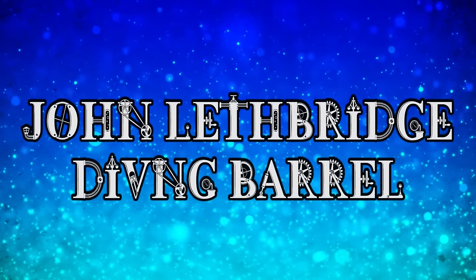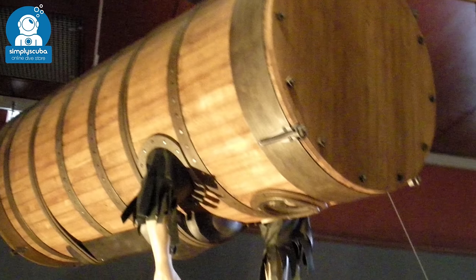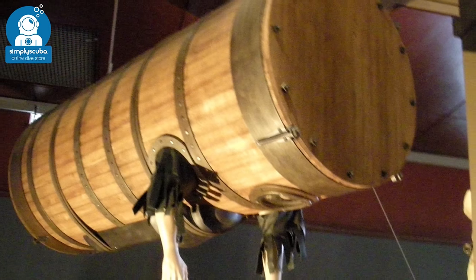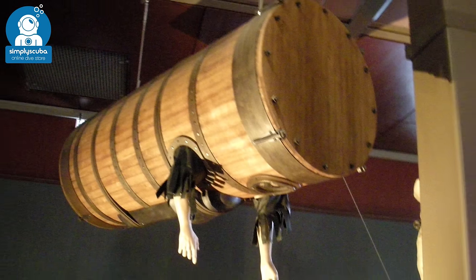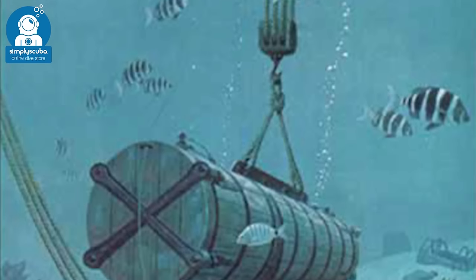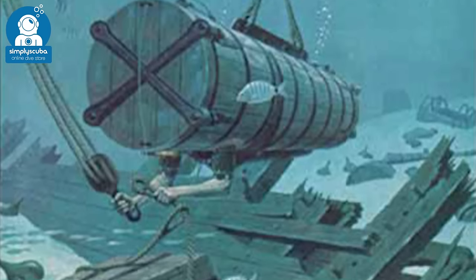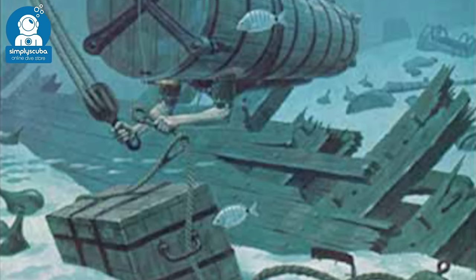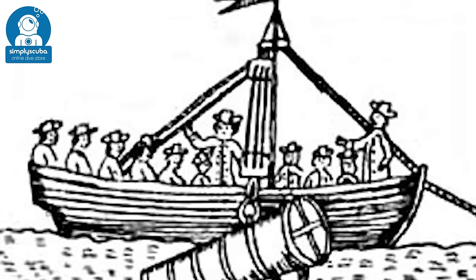The Diving Barrel by John Lethbridge in 1715. John Lethbridge created this diving barrel back in 1715. It allowed divers to descend to 18 meters, where there were two holes for your arms and a glass panel for you to see out of. The person inside would lay down and salvage with their exposed arms. The inventor used it to salvage wrecks and as a result became very wealthy. I bet this wasn't a barrel of laughs to wear though.